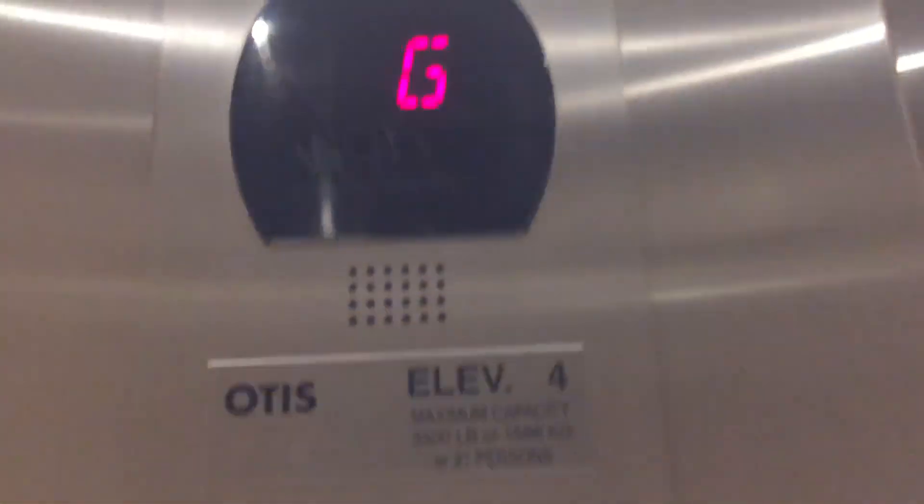Let's see. Floor 2. Hydro — yep. So we're installed in 2013. Numbers.